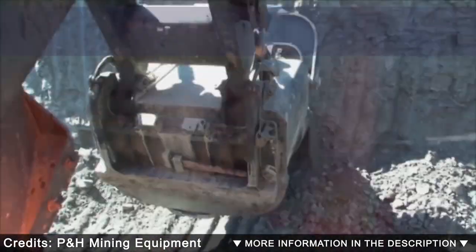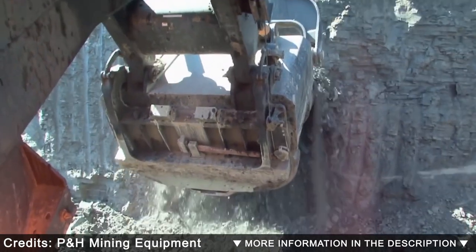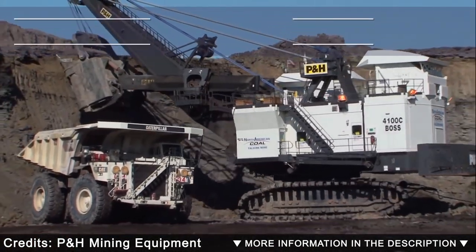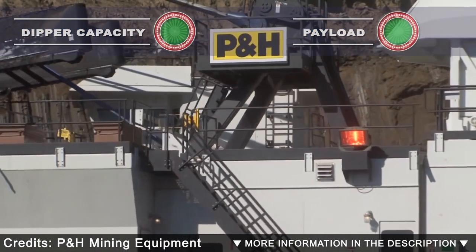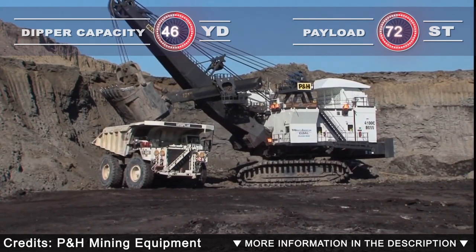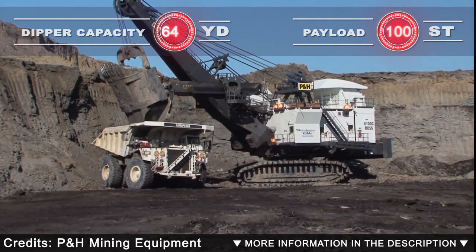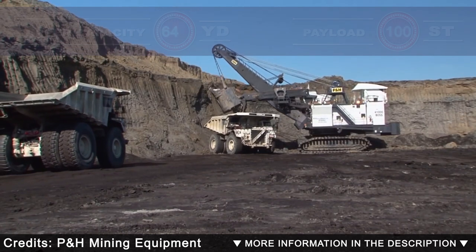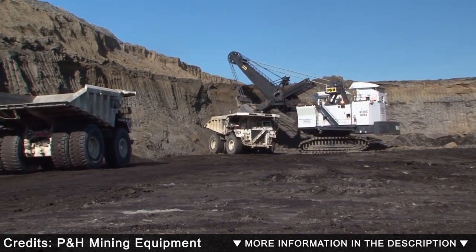The P&H 4100C BOSS AC drive and P&H 4100 class mining shovels are helping the global mining industry achieve increasingly efficient and reliable productivity. The P&H 4100C BOSS is a high capacity machine that has been manufactured in the United States. It is designed to work in mines with a high level of production while maintaining low operating costs.